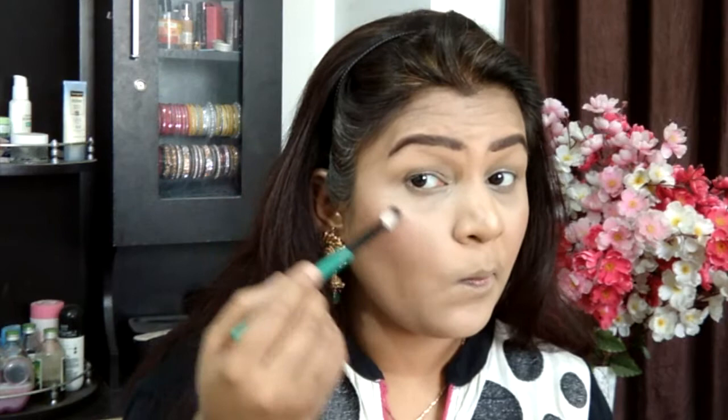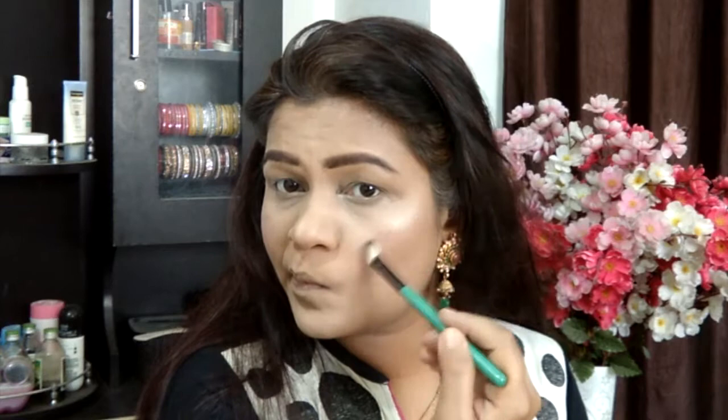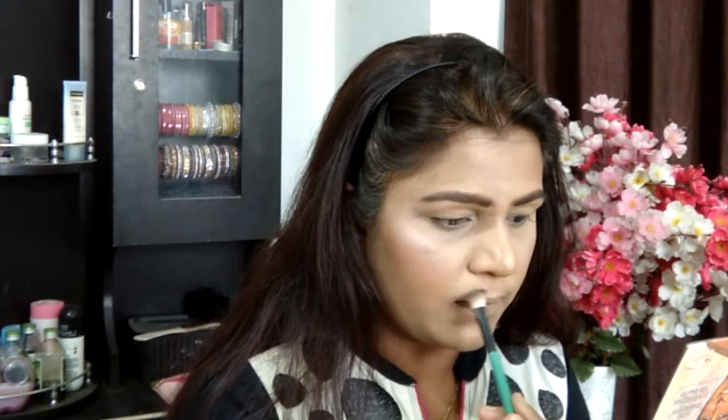Taking the highlighter from the same Maybelline palette, I'm going to highlight the usual areas. Even though I'm obsessed with mattes, highlighters are supposed to be shimmery or blingy — so I'm giving myself that little bit of shine and a glow-from-within look, highlighting my cheekbone, bridge of my nose, forehead, cupid's bow, and chin.